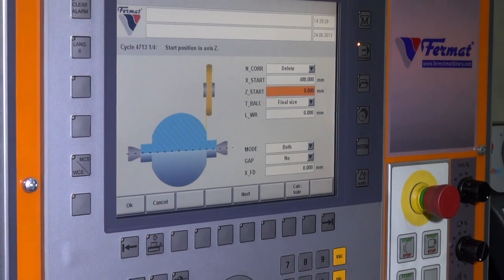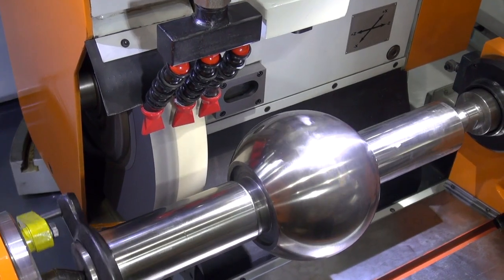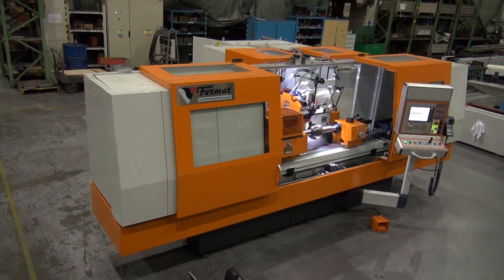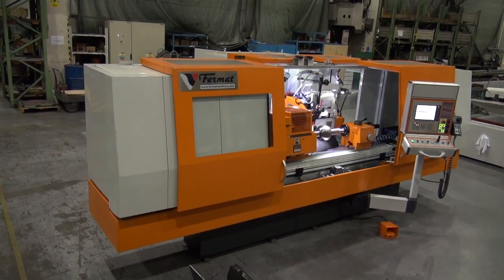Usage of the B&R controllers allows us to offer our customers a flexible and reliable grinding machine with maximum performance and minimum maintenance effort. This solution is simply perfect.